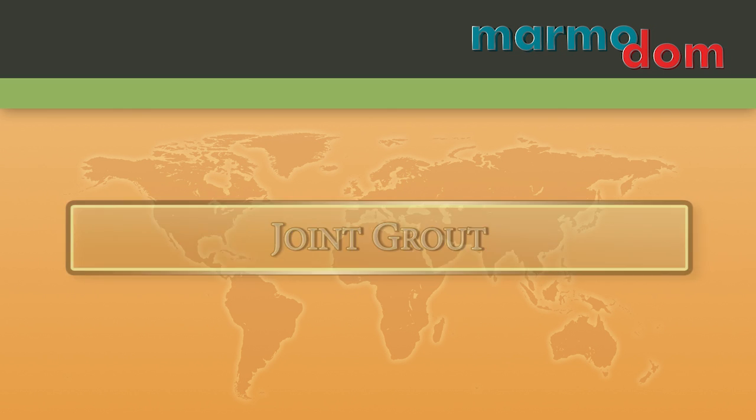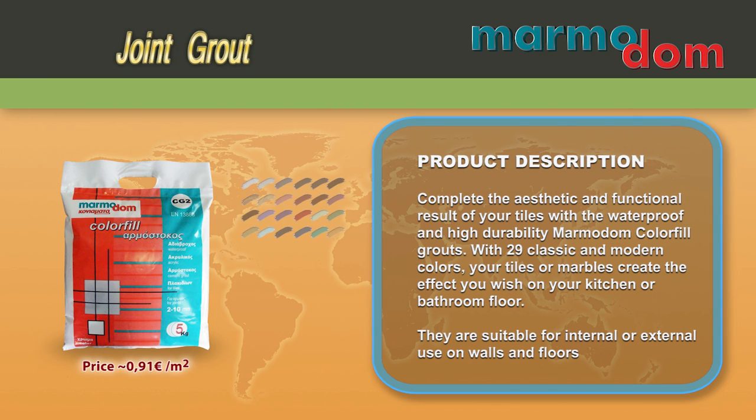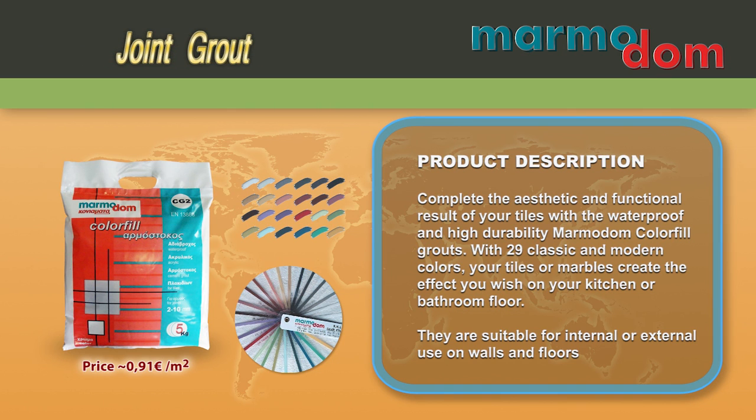Complete the aesthetic and functional result of your tiles with the waterproof and high-durability MarmoDOM color-filled grouts. With 29 classic and modern colors, your tiles or marbles create the effect you wish on your kitchen or bathroom floor.